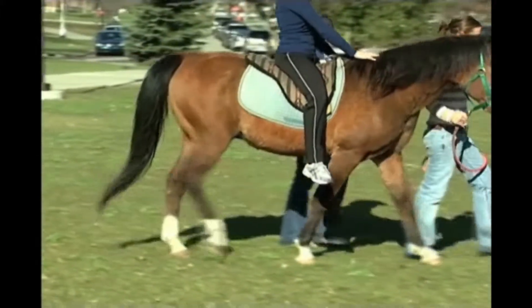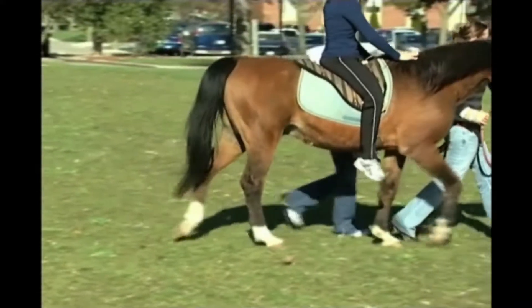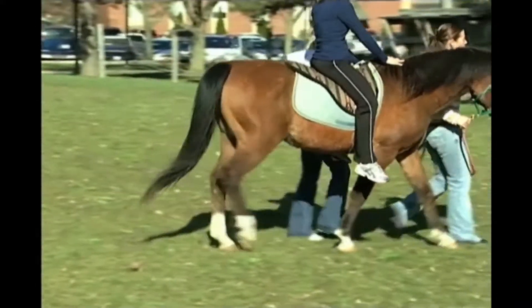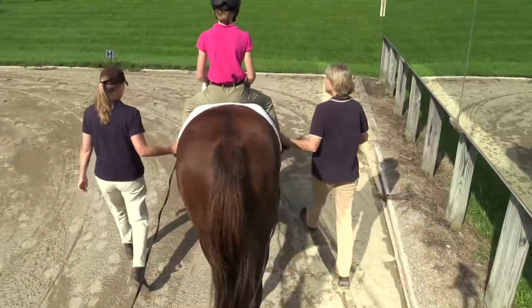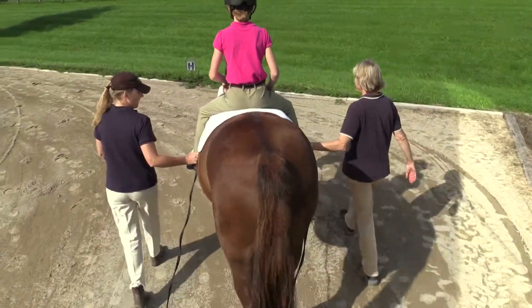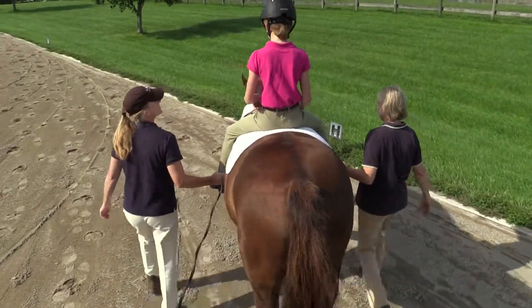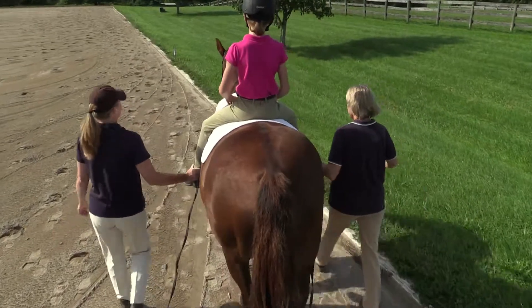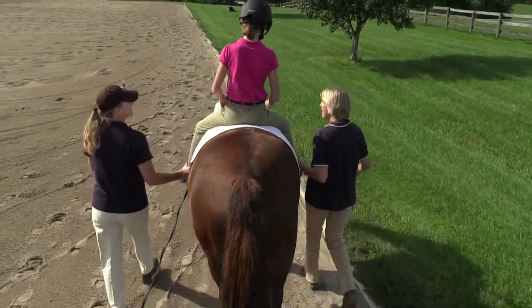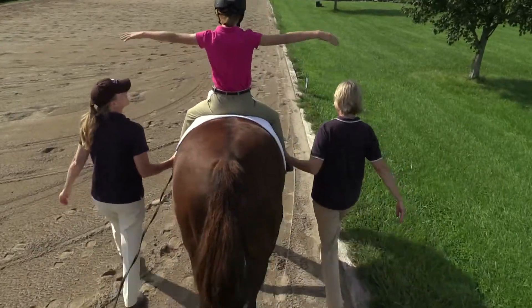Proximal stability enables distal mobility. Improved trunk control provides a stable foundation to support upper and lower extremity functional activities. It is also thought that the repetitive rotation of the individual's pelvis around the horse's spine may provide some reflex-inhibiting properties that help decrease tone in spastic muscles and facilitate dissociation of the pelvis from the trunk.